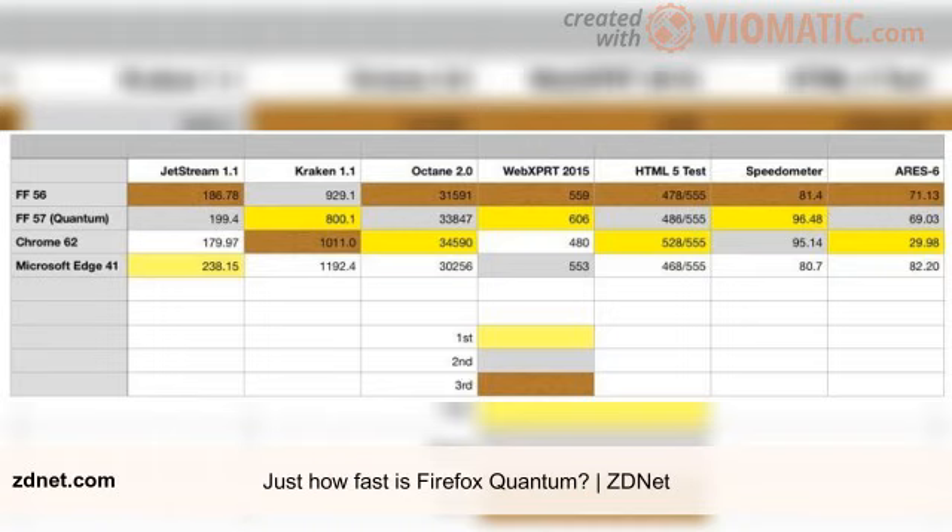Here is the tally of wins for each browser across the seven benchmark tests: Firefox 56: 0/7, Firefox 57 Quantum: 3/7, Chrome 62: 3/7, Edge 41: 1/7. This is a very respectable score for both Firefox 56 and Firefox Quantum, and it shows that there's been a lot of effort put into performance over the past year.